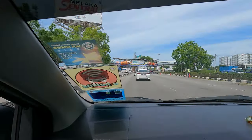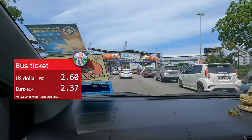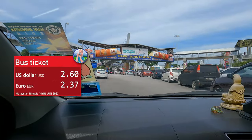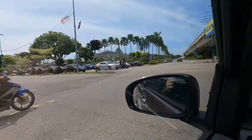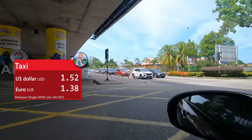From Terminal Bersepadu Selatan, the bus terminal in Kuala Lumpur, you can take a 10 or 12 ringgit bus every half hour or so. The trip to the bus terminal in Malacca takes about two and a half hours. From there I took a Grab taxi which was 7 ringgit for a less than 10 minute drive.